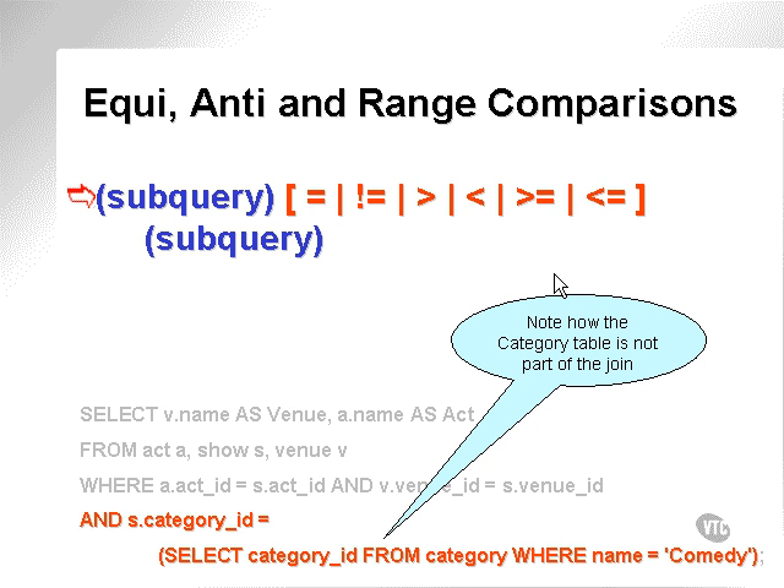Let's recap equi, anti, and range comparisons. The subquery requires a single row subquery. Here's the query that we actually executed, and we implied that this ID must be equal to the result in this one. Note that the category table is not part of the join between the calling query and the subquery.